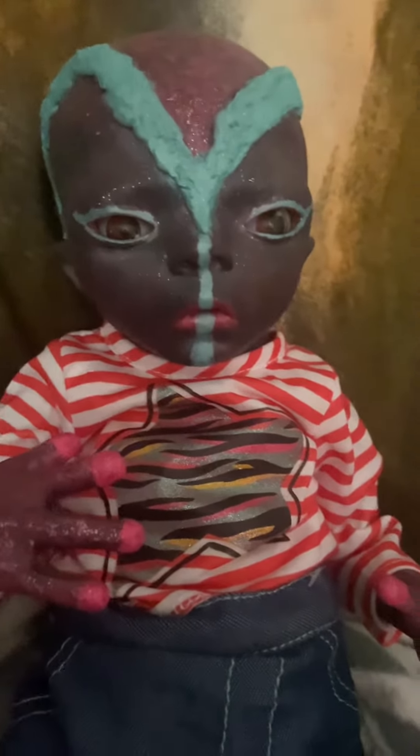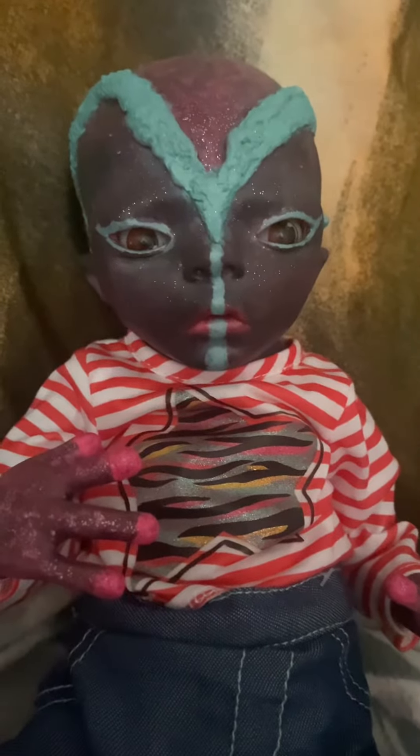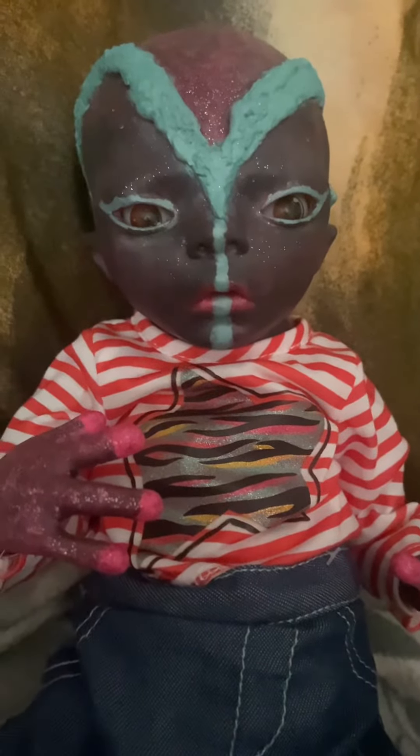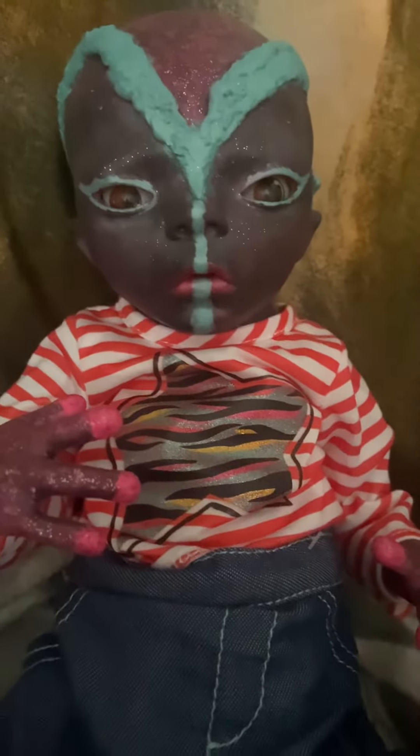I haven't done an alternative baby for a while, so I thought today, Whatever Monday, was the perfect day for her. Like, comment, subscribe — make it spooky! You're always welcome in my haunted house. Have a great day!